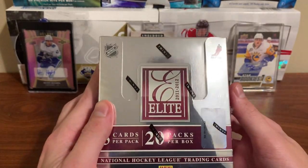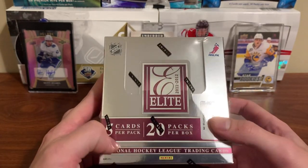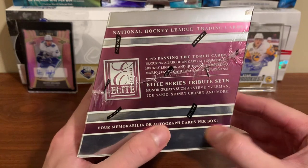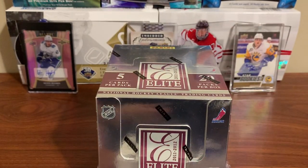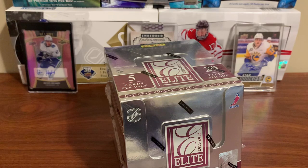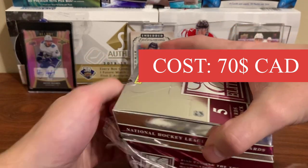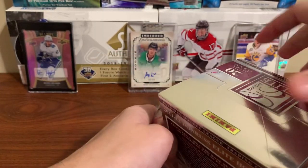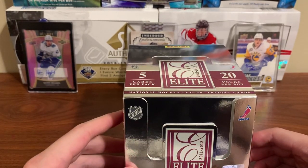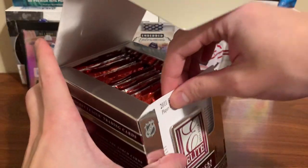Hey guys, welcome back to another video. Today I got some Donruss Elite Hockey 2011-12 — five cards per pack, 20 packs per box, four mem or autograph cards per box. This is another product I've never opened before. Just trying to go back in time and open some new things. This box cost $70 Canadian. The rookie class isn't too great — if you were gonna get a rookie auto, you'd want Mark Scheifele or RNH probably. Let's get into it.